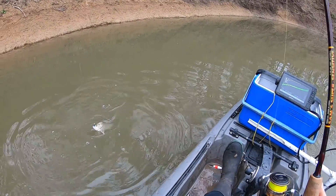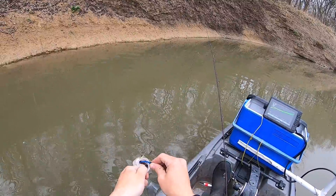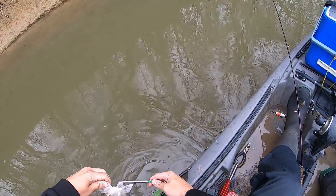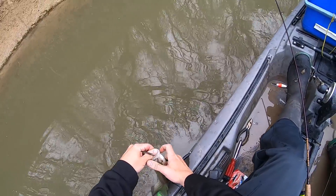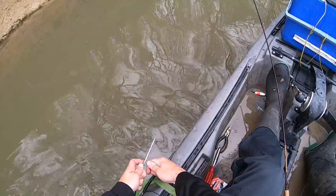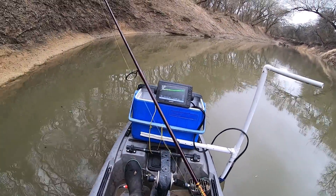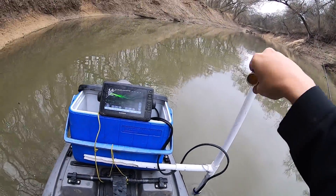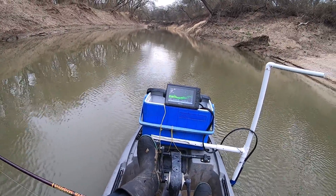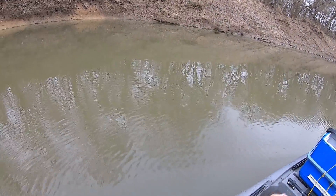I might have just figured out what these sandies are doing — look at that one. They're sitting on the bottom and you have to dead-stick them, it looks like. Very interesting, I thought those looked like sandies. There's another one — you guys, we just figured it out, that's what they want!